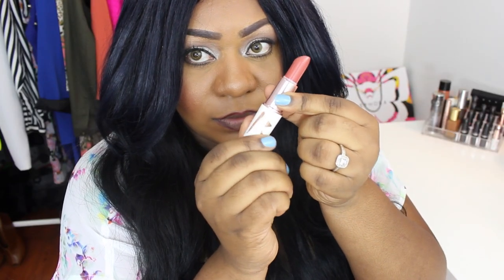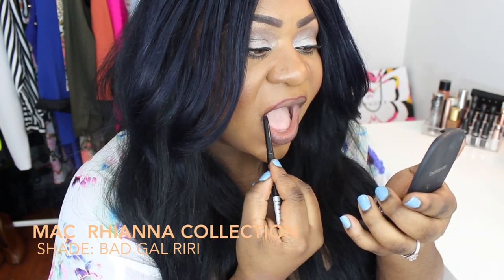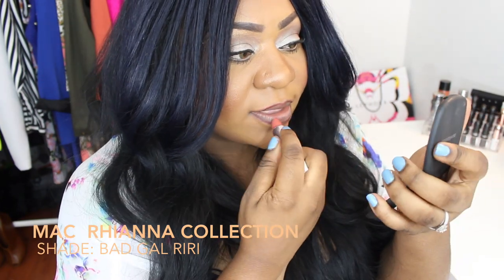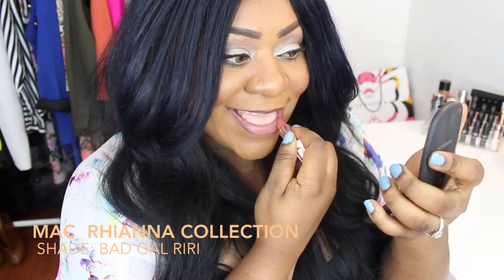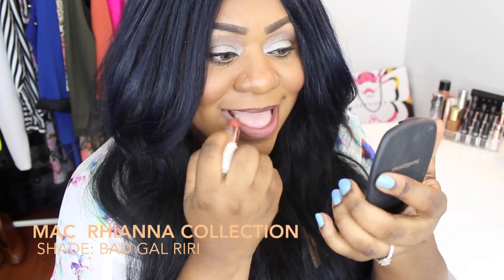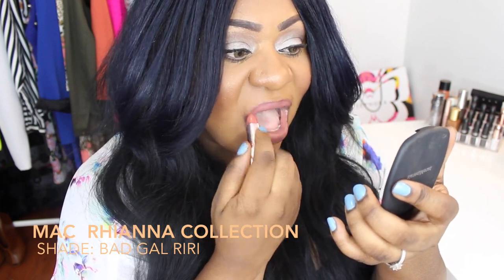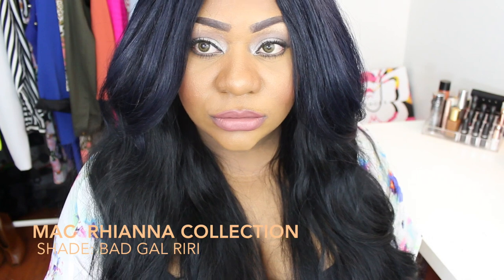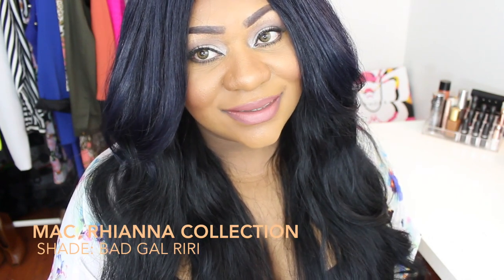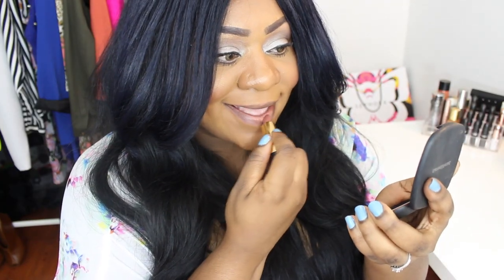This next lipstick is a limited edition — I'm sorry you can't get it anymore — but I think I have another lipstick in this video that's very close to it. This one is from the Bad Gal Riri Rihanna collection from MAC, called Bad Gal Riri, and it's a matte finish. It's a very pretty, salmon-y, pinky nude color and I absolutely adore this lipstick — it's just gorgeous.